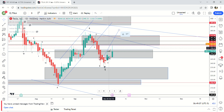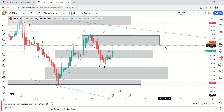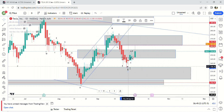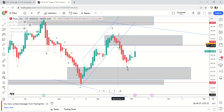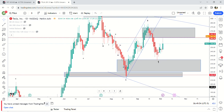Getting rid of all the lines. We basically filled the gap yesterday on Tesla and it's not doing much right now. For most people I think supply/demand is all you really need. Elliott wave helps knowing general direction, but it can get complicated and cause problems if it's not paired with something else. On the daily for Tesla...